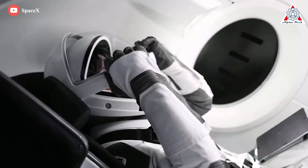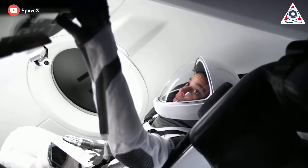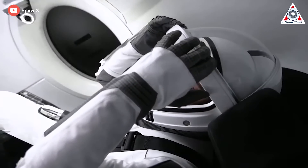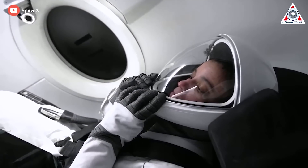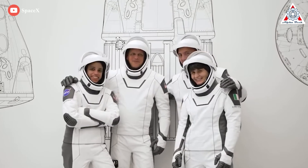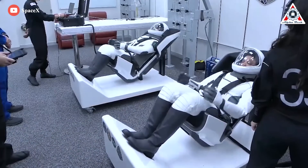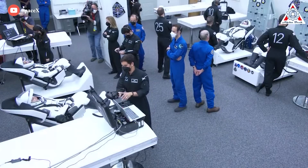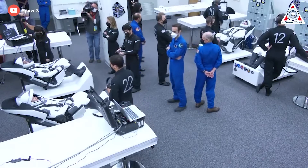Suits worn during takeoff and re-entry are designed to protect astronauts from fire, and they plug into seat umbilicals that carry oxygen and cool air in case the cabin depressurizes. In the event of capsule depressurization, the suits would be able to keep Dragon astronauts alive inside the capsule for at least a few days, supplying them with clean air and maintaining enough pressure to avoid altitude sickness or worse.